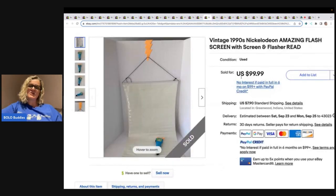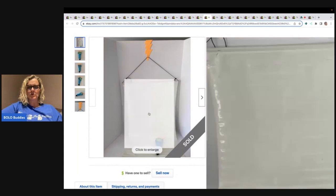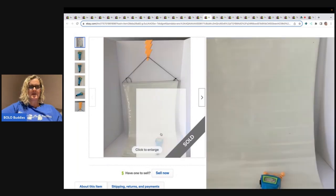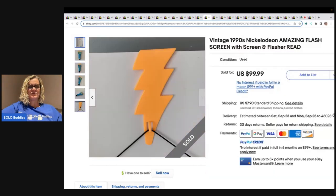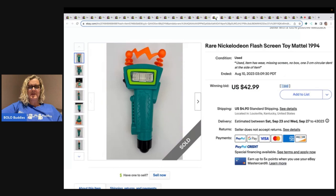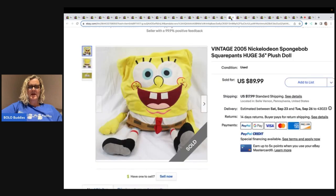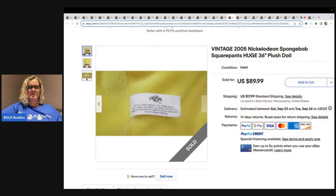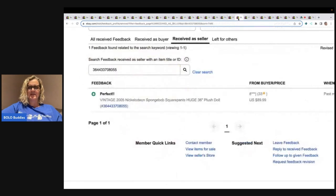This is a vintage 1990s Nickelodeon amazing flash screen with screen and flasher reader. I'm not exactly sure what the screen or reader does, but this is a Bolo. Even just the reader alone is a Bolo — $42.99 just for that, with positive feedback. SpongeBob 2005 36-inch plush: if you can find the big guys, a lot of times they're a Bolo. $89.99, buyer paid shipping — that was a good sale.